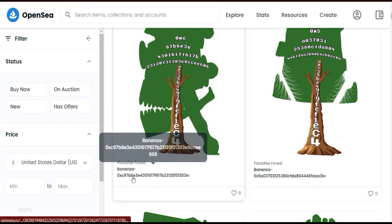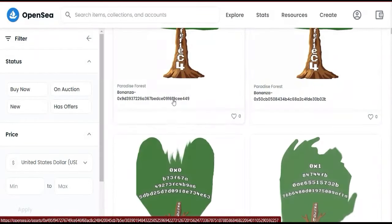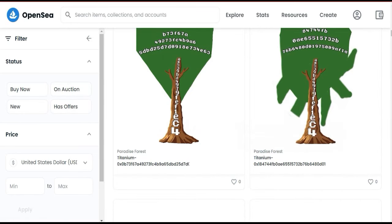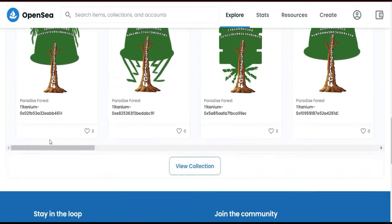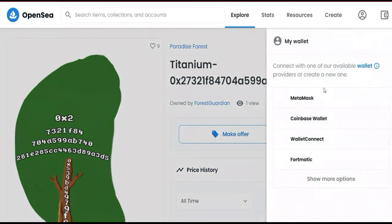You can see the Bonja and Titanium NFTs here, with their contract addresses listed. I've already opened one of the NFT pages — here is the home page for one NFT from the Paradise Forest collection. This is the Titanium NFT, with its contract address shown, and it is owned by Forest Guardian. This appears to have only one view, meaning I may be the first person viewing it. If you want to make an offer, click here and it will ask you to connect your wallet.